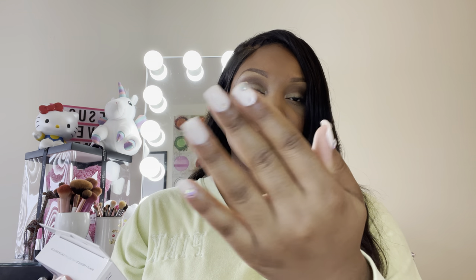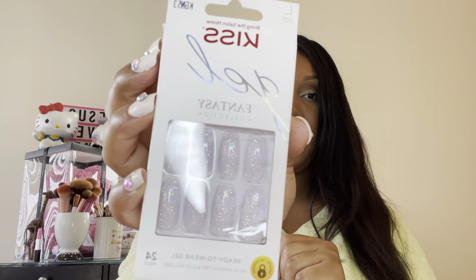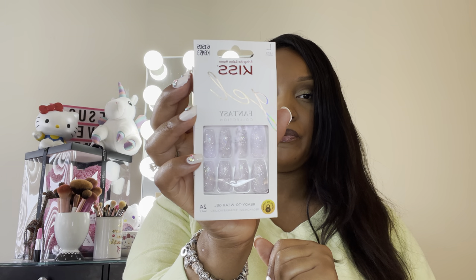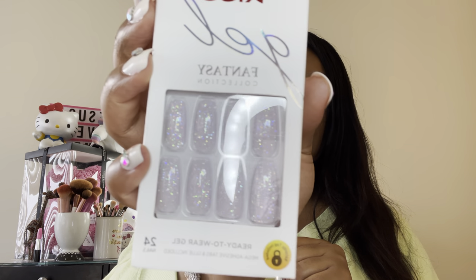I did my nails today — I have some little stones on my press-ons, something simple and cute. But I also picked up these from TJ Maxx: these pretty iridescent kind of glitter nails. I thought they were really pretty, so I picked those up.